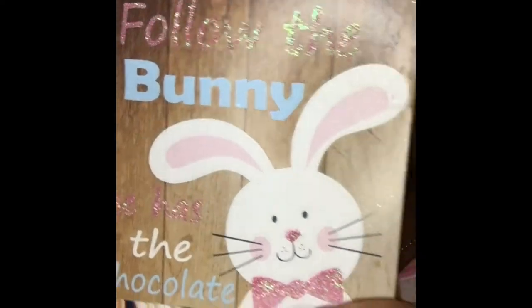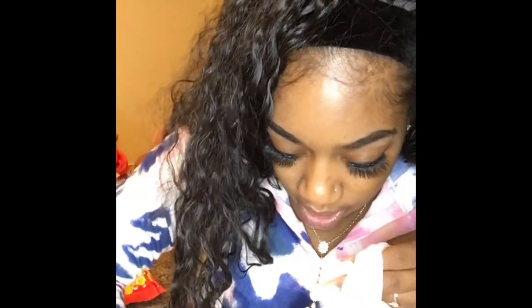I got some Easter table decor. I still have my Valentine's Day stuff up — I gotta do Easter but I'm just being lazy. I also picked up these little cute salt and pepper shakers — they're little mug shapes. Look how itty bitty they are! So cute.